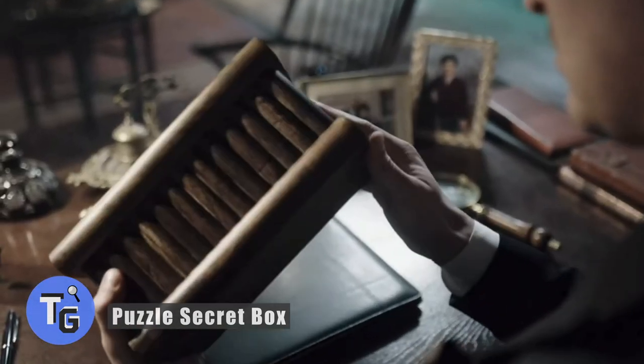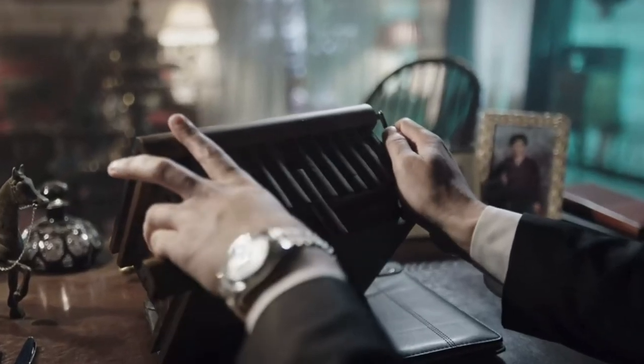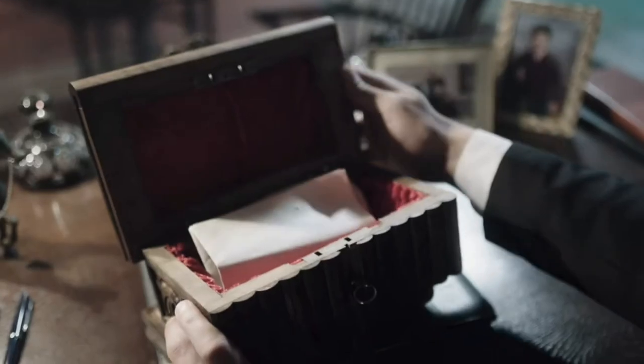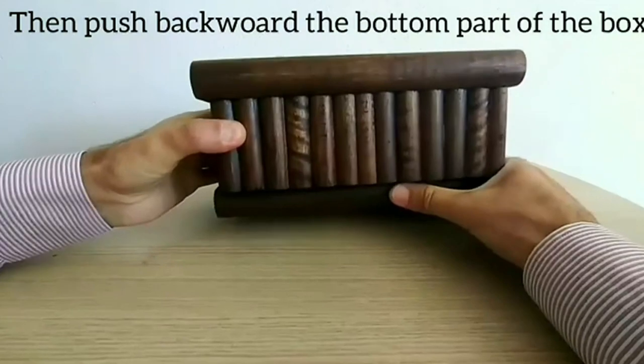Have you been looking for a puzzle box with a secret key passcode entry? This puzzle secret box may be just what you're looking for. Weighing in at 3.75 pounds, its dimensions are 10 by 6 by 5 inches. This handmade hidden key box is a good size as well.